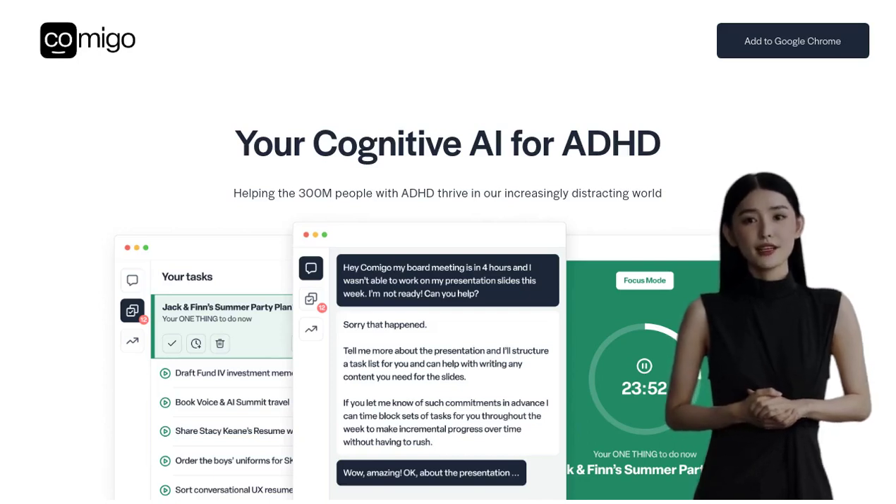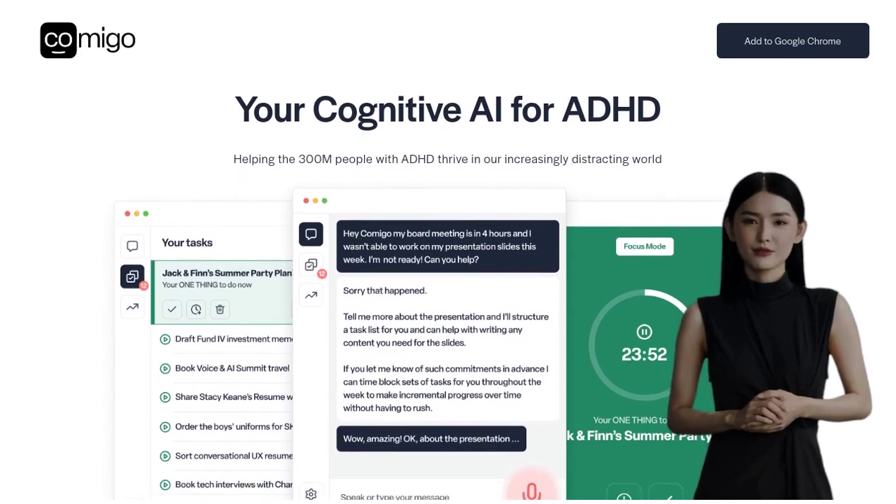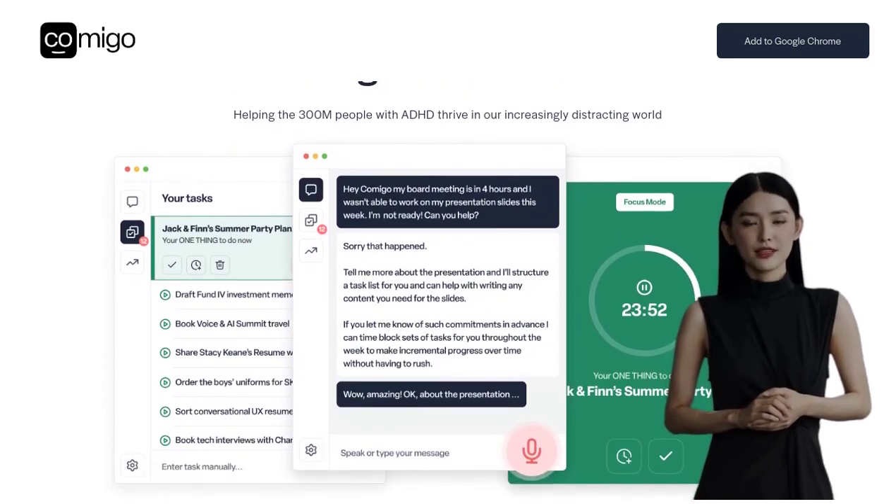Hey there, AI enthusiasts! Today we're diving into the world of cognitive AI chatbots and their potential to help individuals with ADHD. We'll be taking a closer look at Comigo, a chatbot designed specifically for managing ADHD symptoms.